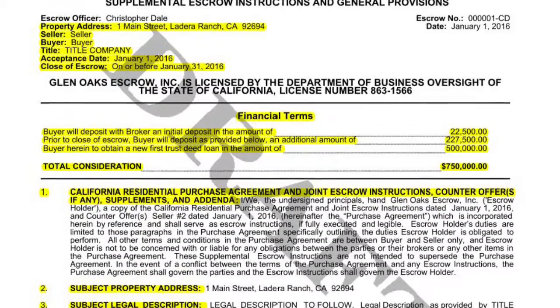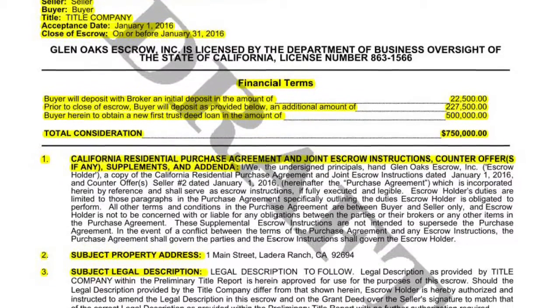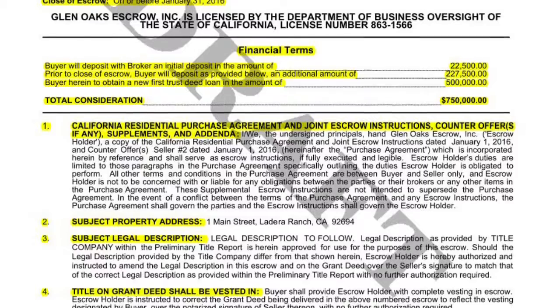Carefully review the top portion of the escrow instructions for accurate spelling of your names, property address, and closing date. If you find any errors, please contact me immediately.